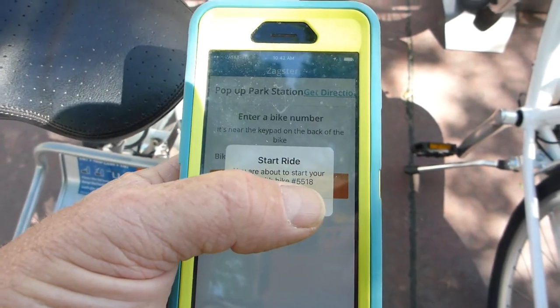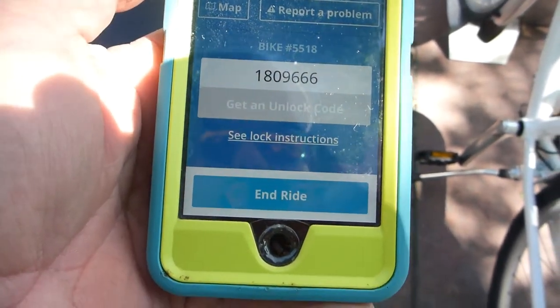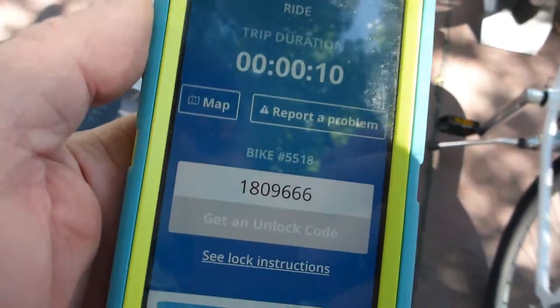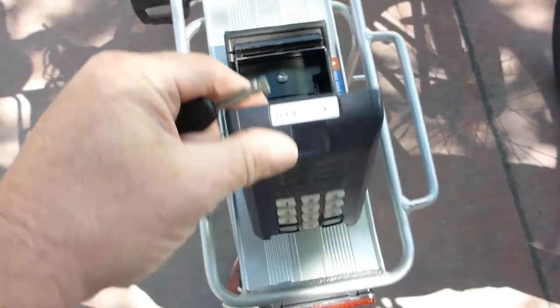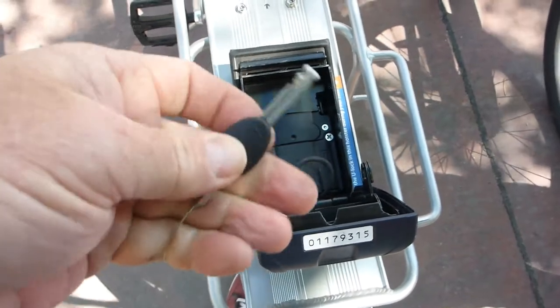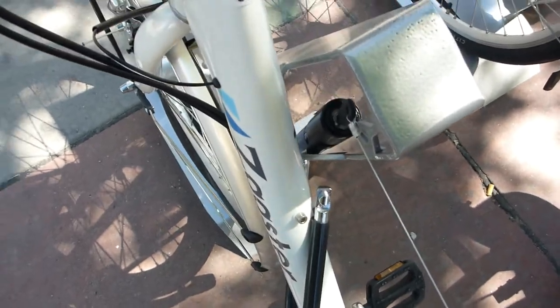Are you about ready? 1-8-0-9-6-6-6. Now what do we do? I guess I enter that here. You enter the combination you get on the app into this little box, then it gives you a key which gives you access to the U-lock here. And we unlock the lock. Ta-da!